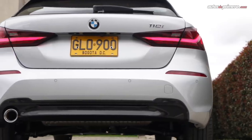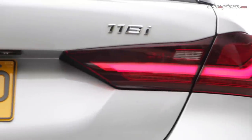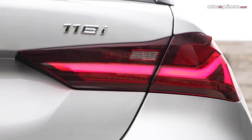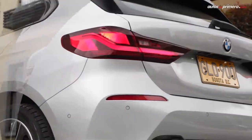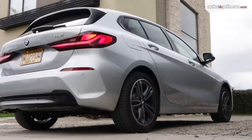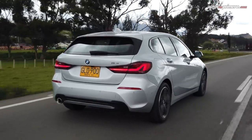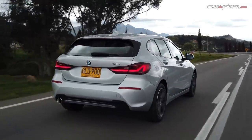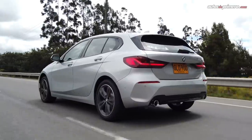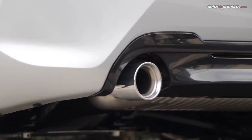Y atrás definitivamente luce más estilizado gracias a la nueva forma del panorámico y al nuevo diseño de los stops con una línea en LED en forma de L muy particular, además de la posición del porta placa que ahora está más arriba en la compuerta. No faltan elementos que subrayan su aspecto deportivo, como el spoiler superior, la pieza de color negro brillante en la parte baja del bumper y la salida de escape cromada.